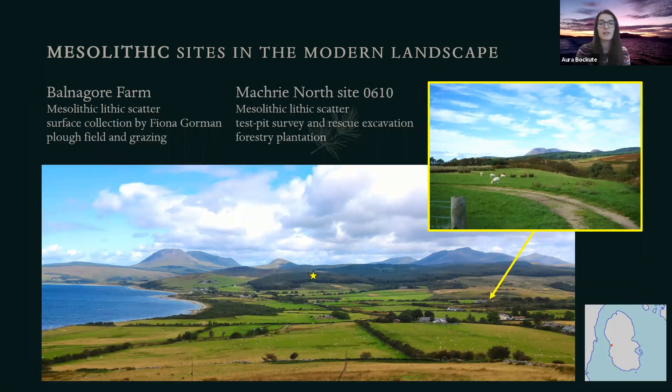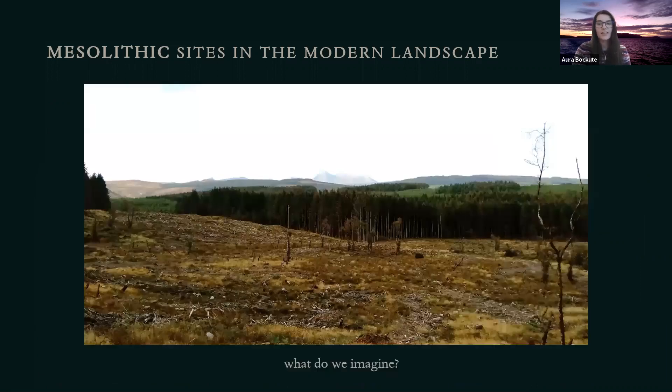This landscape reflects the Mesolithic of Arran rather well. This part of the island, Macrie Moor, is known for its Neolithic stone circles. However, this landscape is also significant for the Mesolithic. Balnagor Farm, for example, is a large Mesolithic lithic scatter discovered by a local avocational archaeologist, Fiona Gorman. The site is situated along Macrie River in a farm field used for sheep grazing. Also here is Macrie North site, a small lithic scatter discovered during a test-pitting survey as part of a rescue excavation in an area designated for forestry planting. It currently sits along Macrie Burn in a conifer plantation.